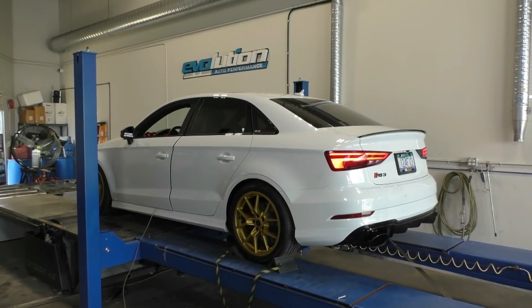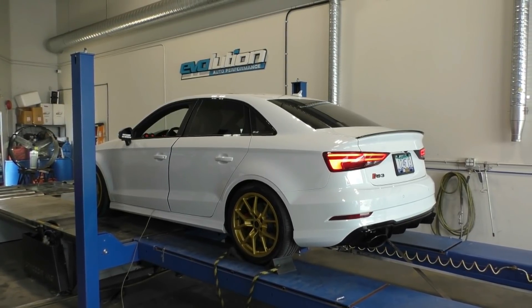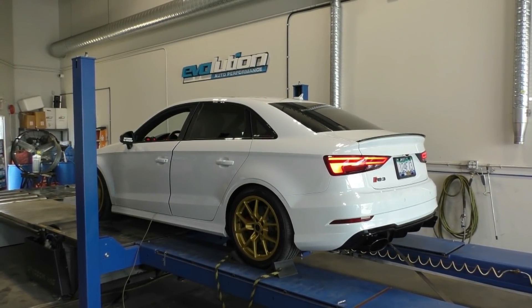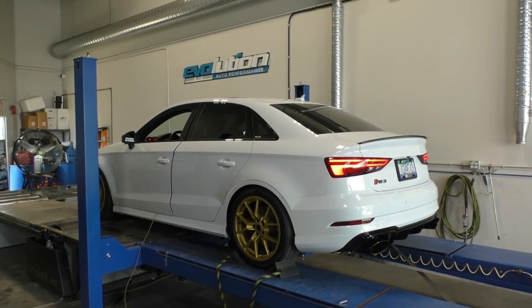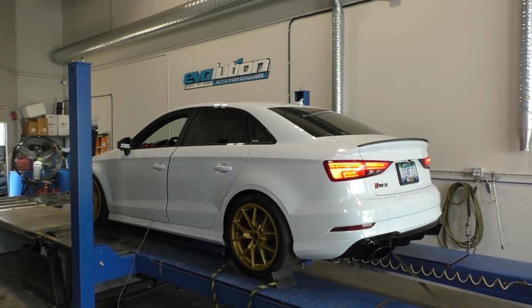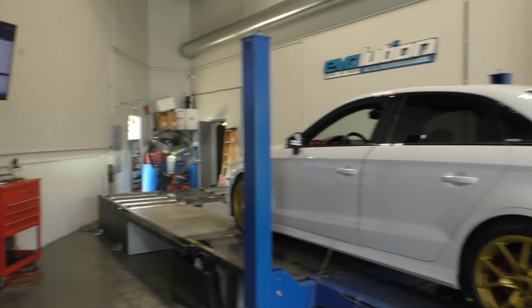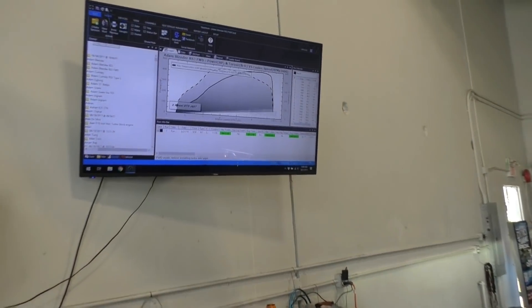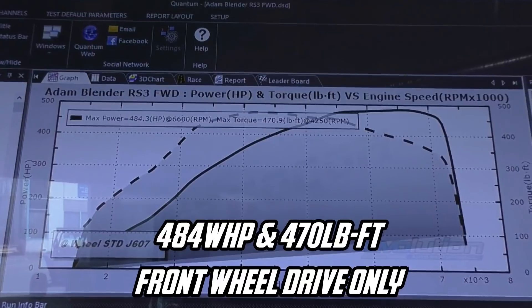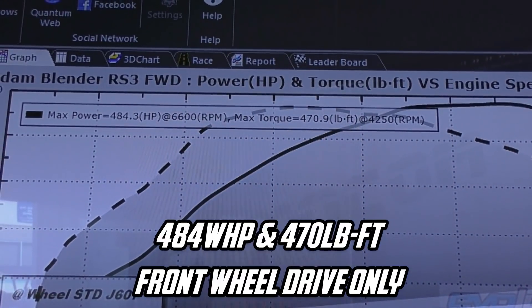This is going to be our first dyno pull with the inlet not installed, to get a baseline. That was the first pull — way less than last year. Not sure exactly what the difference is, but we're going to do a second pull now just to get a baseline.